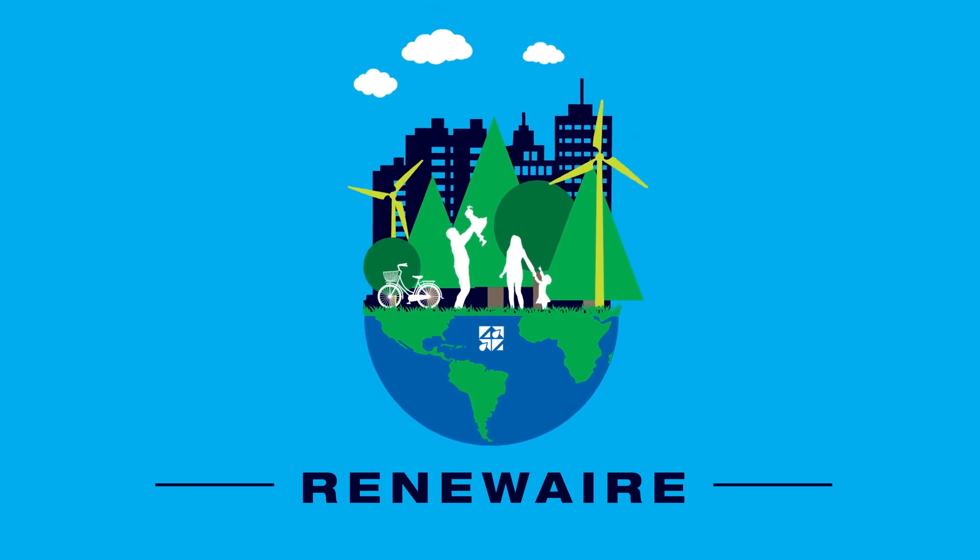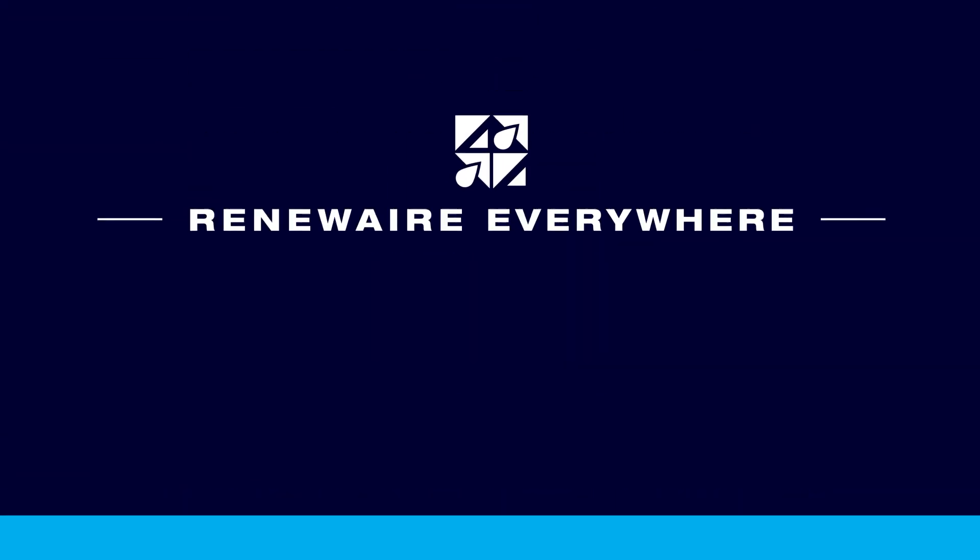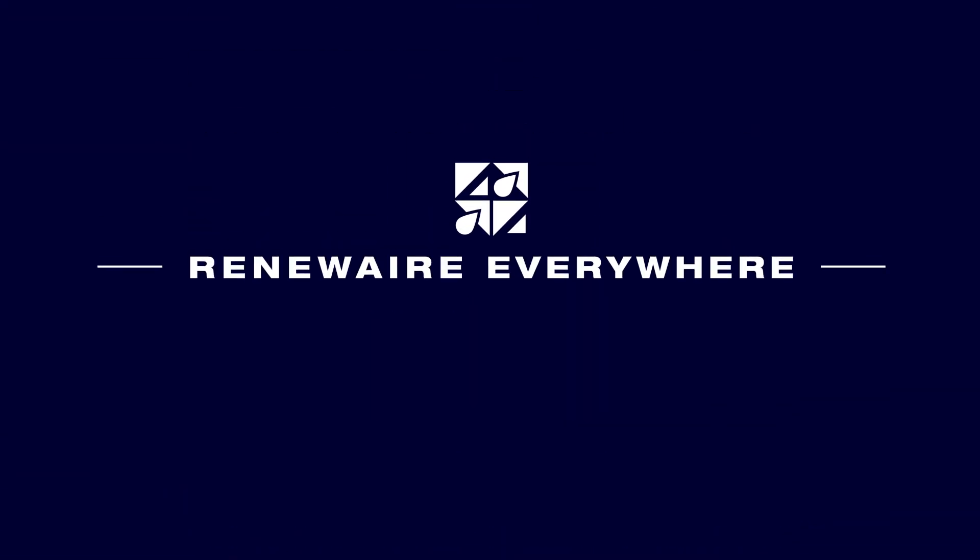Choose the sustainable ventilation solution with RenewAir ERVs or dedicated outdoor air systems. It's the right choice for people, profits, and planet.